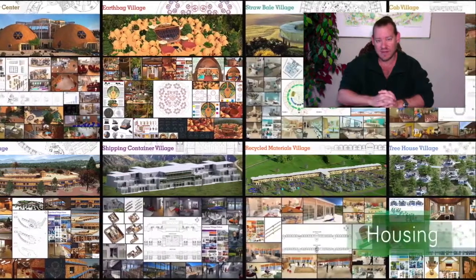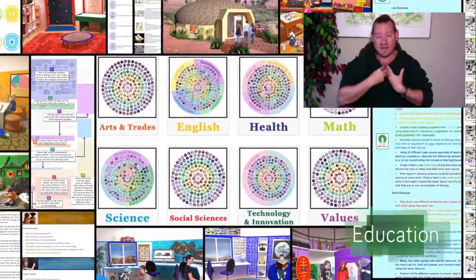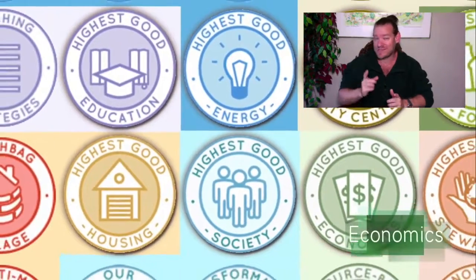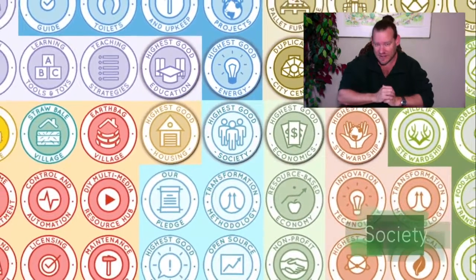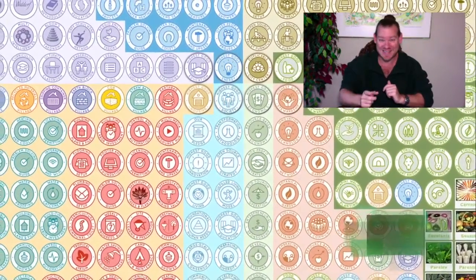The impact on the planet would be radically positive. One Community is an all-volunteer organization — a nonprofit where nobody, including myself, is paid for anything we do. We're creating this because we want to live this way, because we believe a sustainable civilization is possible, and because it makes sense to live and create for the highest good of all life on this planet.